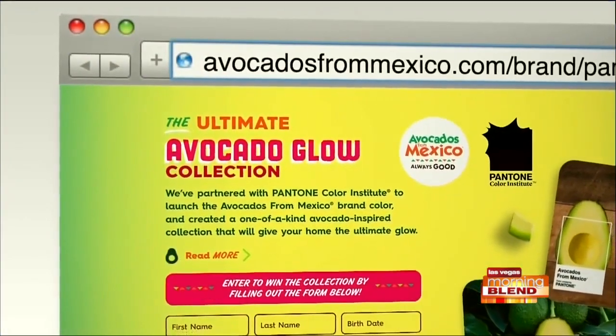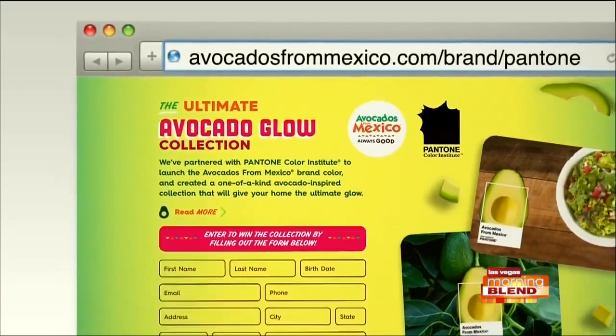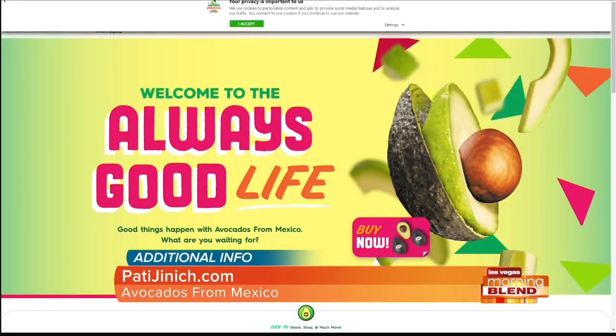It's really a phenomenon how popular avocados have become. Of course, we all know they're now synonymous with the big game. If people want to learn more about these new home decor ideas and guacamole recipes, they should go to avocadosfrommexico.com, where you'll find hundreds of guacamole recipes. Thank you so much, Pati, for sharing your love of avocados with our audience here in Las Vegas. For even more information, you can visit Pati's website at patijinich.com.